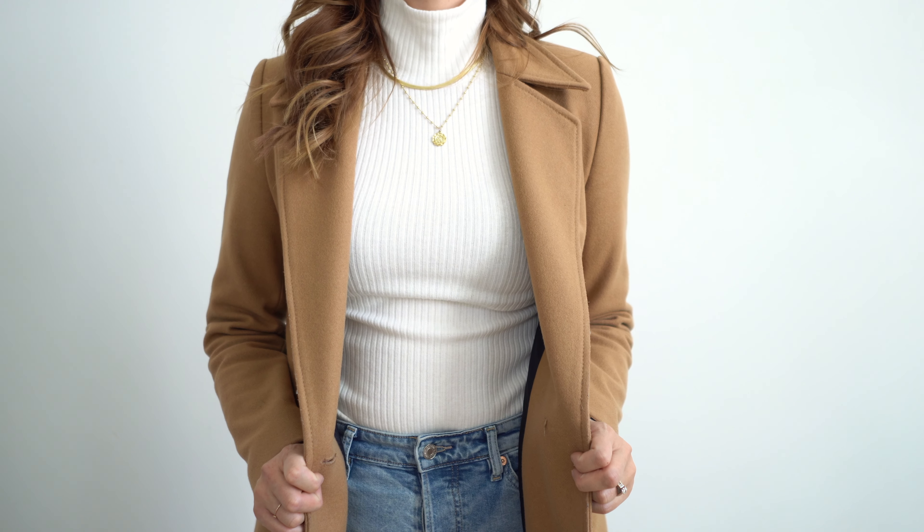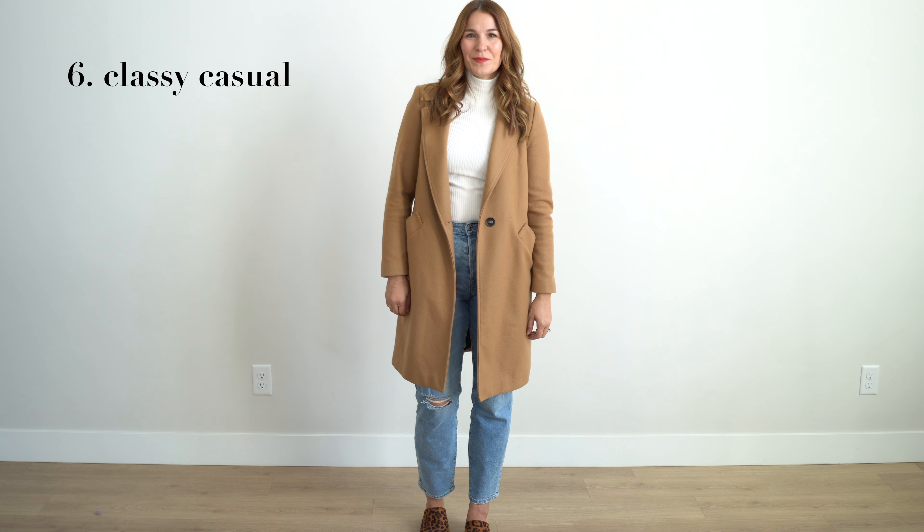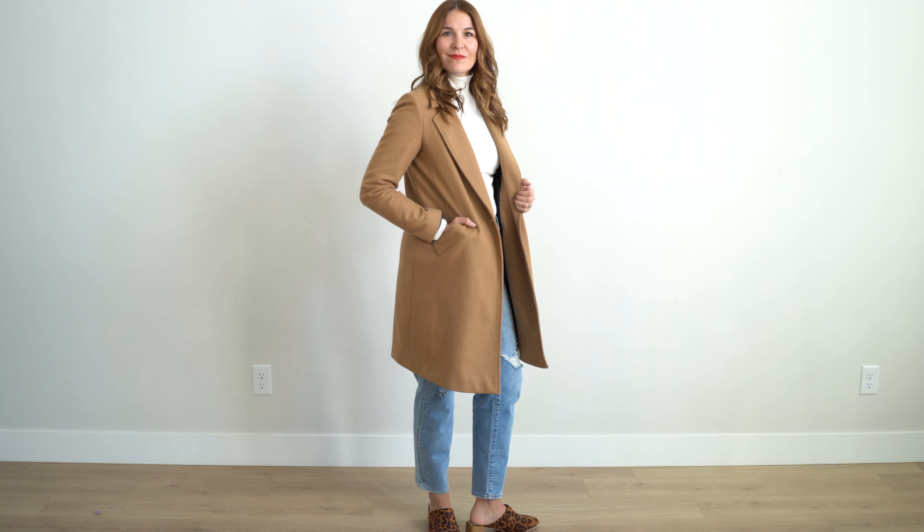I also keep a white ribbed turtleneck in my rotation. I love keeping it classic with blue jeans. I have also added a fun heel for an unexpected pop and my camel coat.